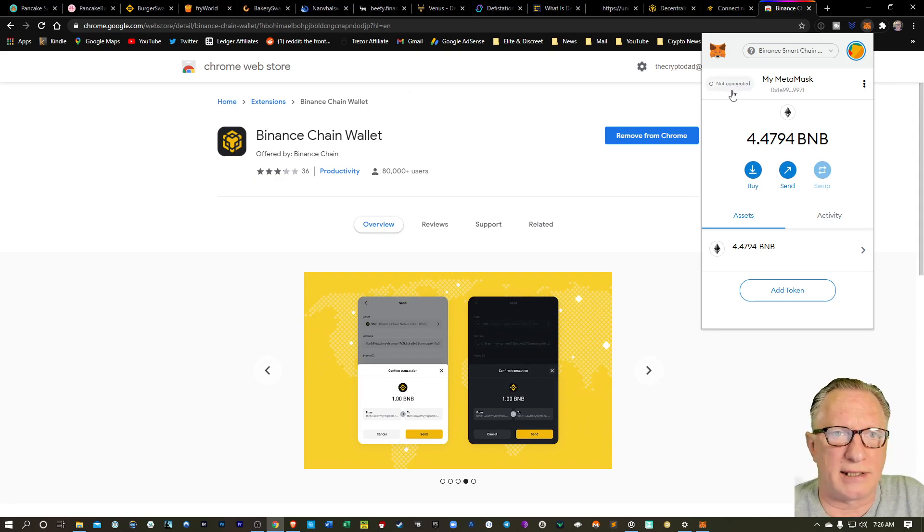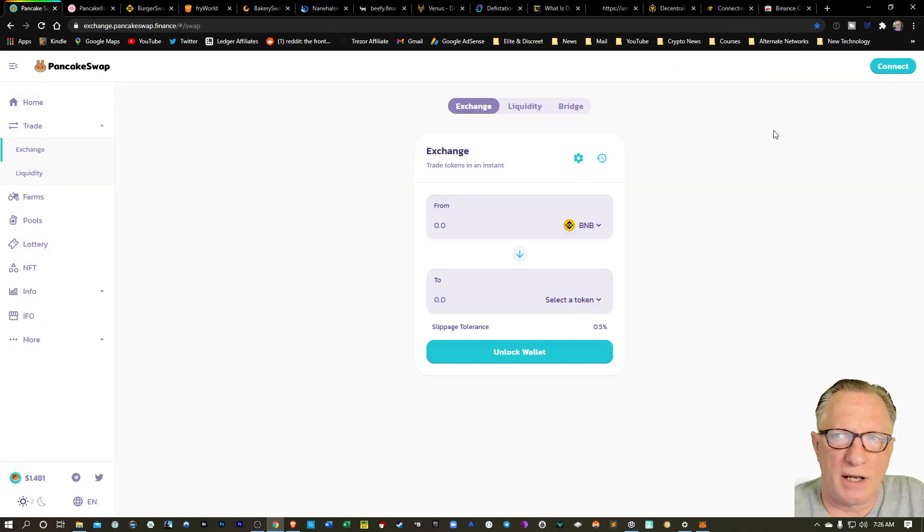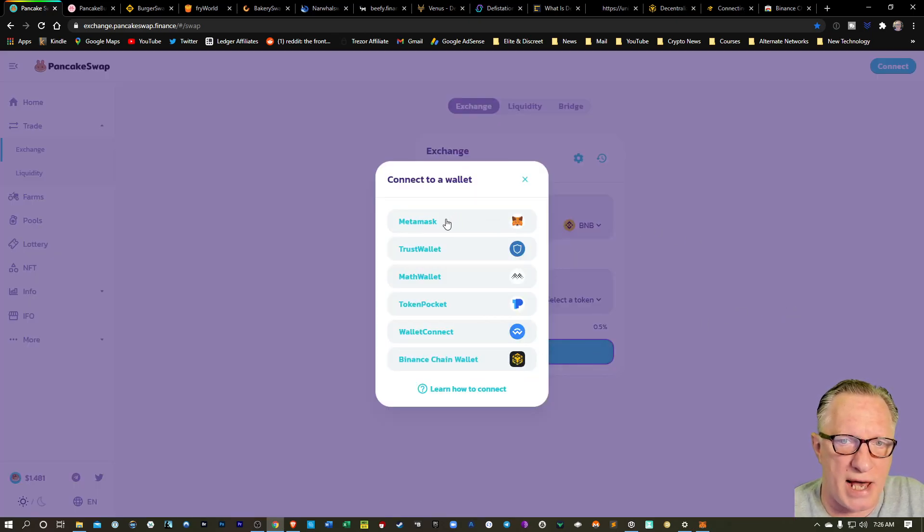Notice here that it says not connected — we need to connect our wallet to a Binance Smart Chain-based DeFi website. So when we enter the PancakeSwap site, it asks to unlock the wallet or connect. Either one works just fine. We'll hit Unlock Wallet and choose MetaMask.